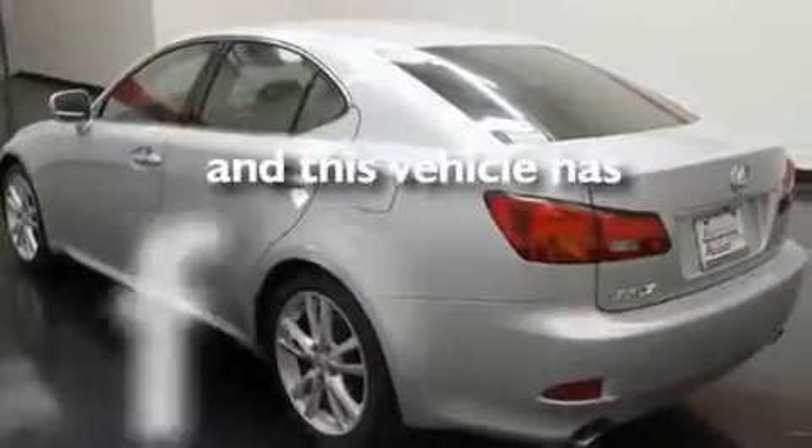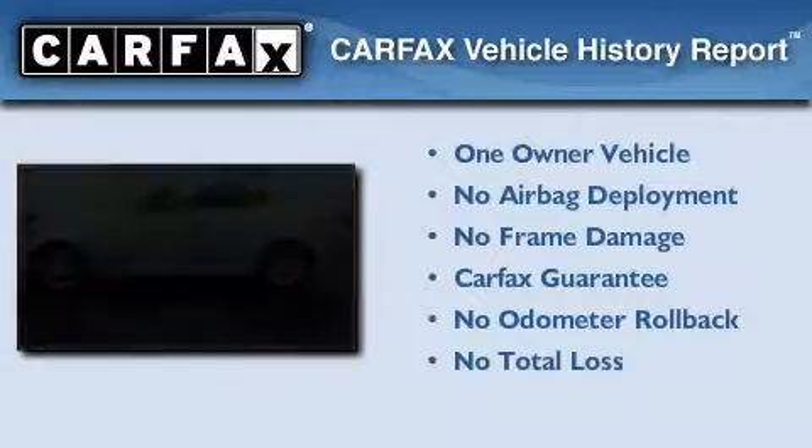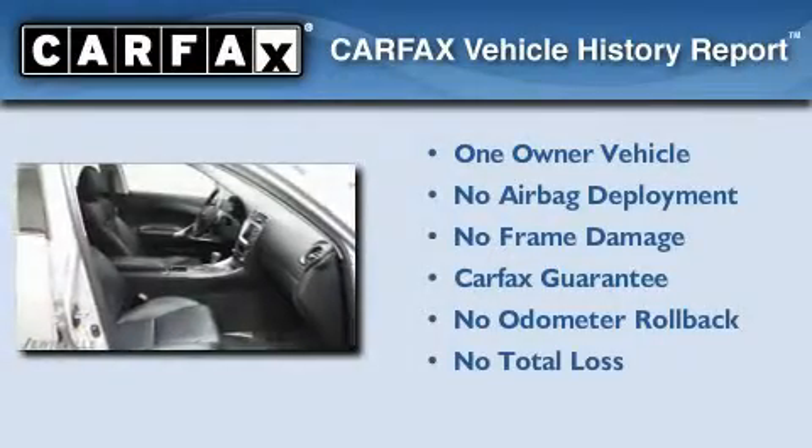This vehicle has less than 43,000 miles. This Lexus has had only one owner and it qualifies for the Carfax buyback guarantee.